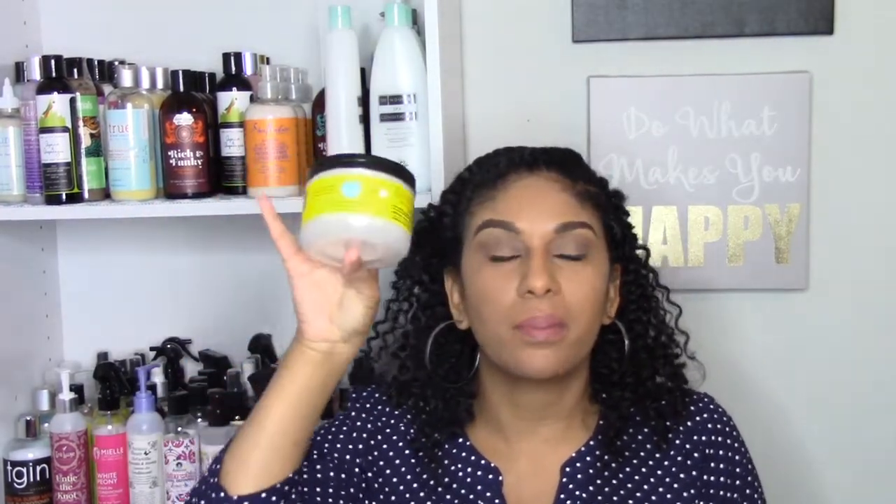My next favorite deep conditioner of 2017 is by Curls — the Blueberry Bliss Reparative Hair Mask. This comes in eight ounces, so as I said, when you get 12 ounces with True by Made Beautiful that's a great value. But this deep conditioner is awesome. It's reparative, so it's geared toward damaged hair or when you just want a little pop of protein — when your hair is looking dead and has no definition. It's good whether your hair is damaged or not.